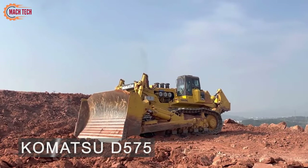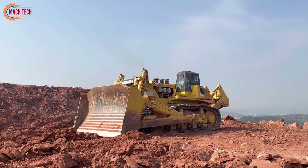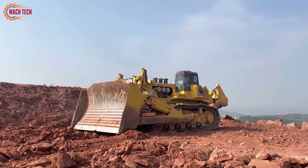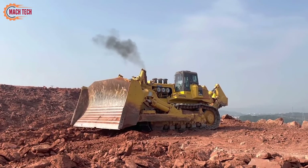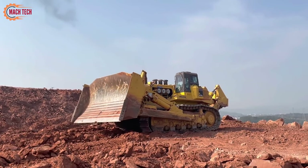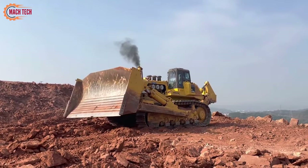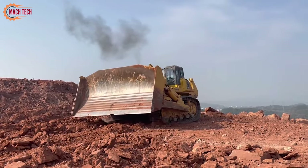The Komatsu D575 stands as the largest bulldozer in the world, a title it has held due to its immense size and power. This colossal machine is currently engaged in ripping operations, utilizing specially designed ripper shank tools crafted to handle the most challenging terrains, breaking through dense, compacted surfaces with ease.